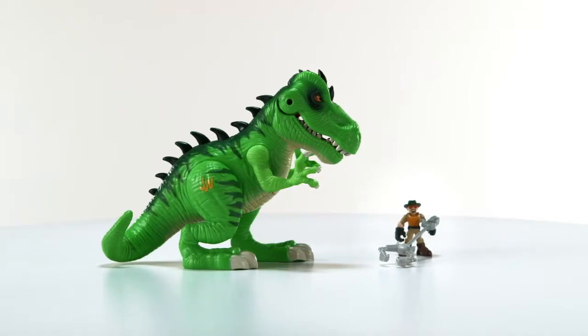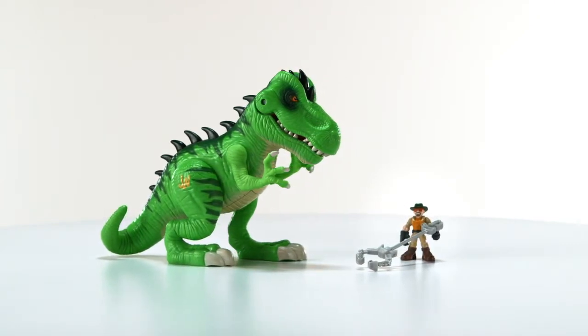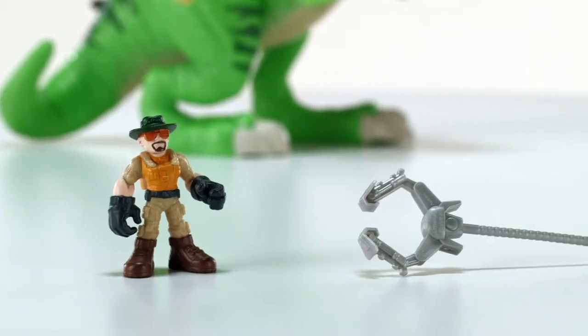The Jurassic World Tyrannosaurus Rex figure is for ages 3 to 7 and comes with dinosaur figure, human figure, and detachable capture cuff.